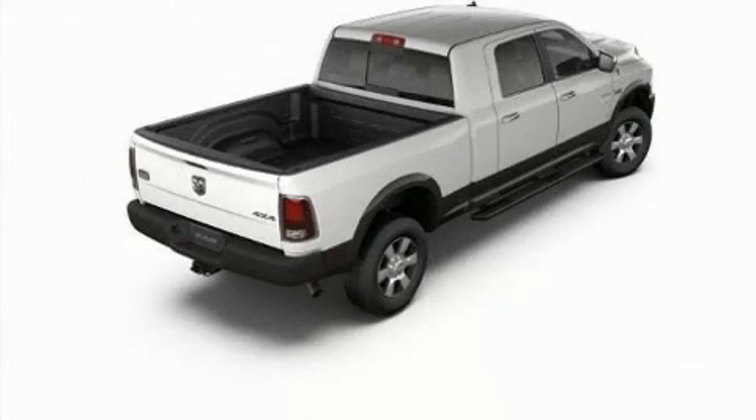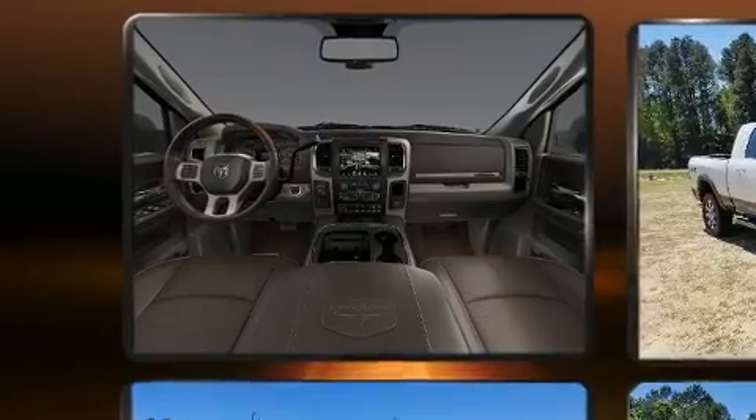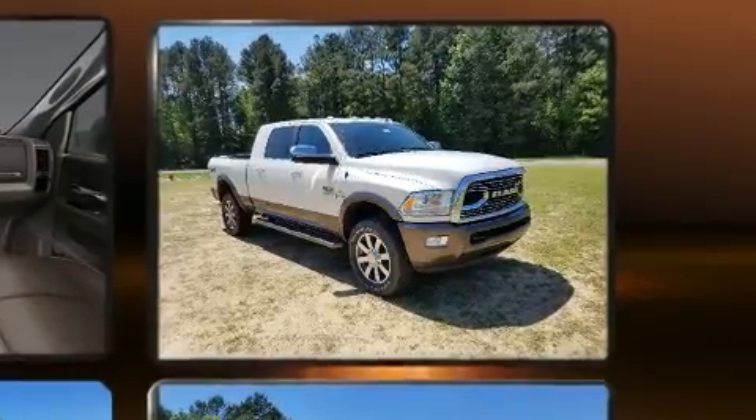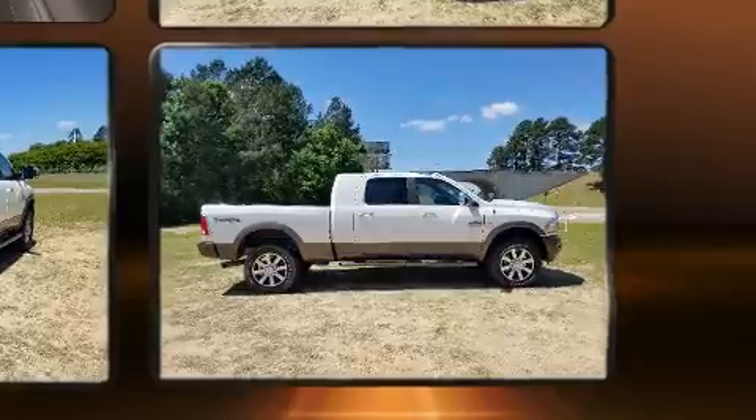You can expect a lot from the 2018 Ram 2500. This four-door, five-passenger truck offers the features and options for which you've been searching. It features an automatic transmission, four-wheel drive, and a refined six-cylinder engine. Turbocharger technology provides forced air induction, enhancing performance while preserving fuel economy.